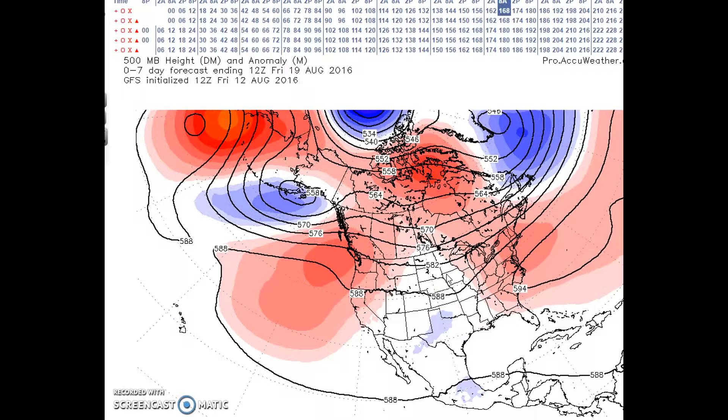Heavy rainfall is forecast from the southern plains northeastward to the Great Lakes. Rainfall in the east will gradually decrease as the western Atlantic ridge weakens. Temperatures in the west will be above normal, and temperatures will cool across the northern plains and up the Mississippi Valley.